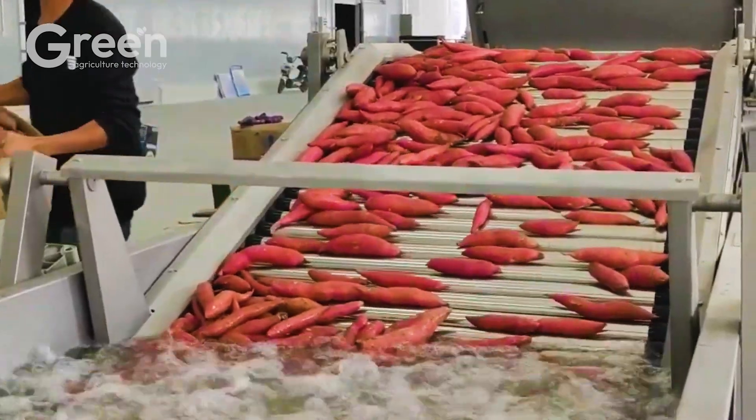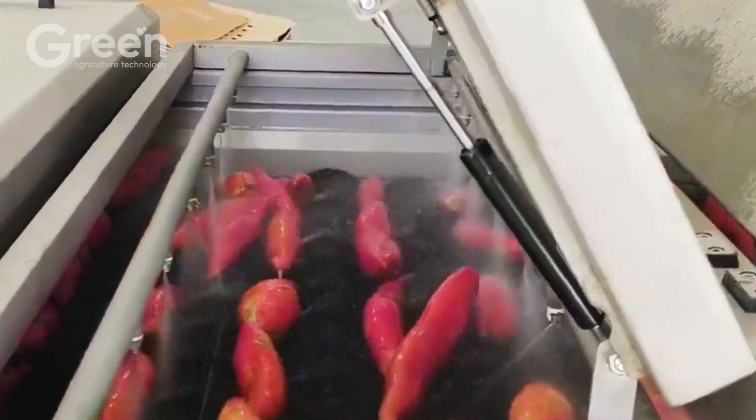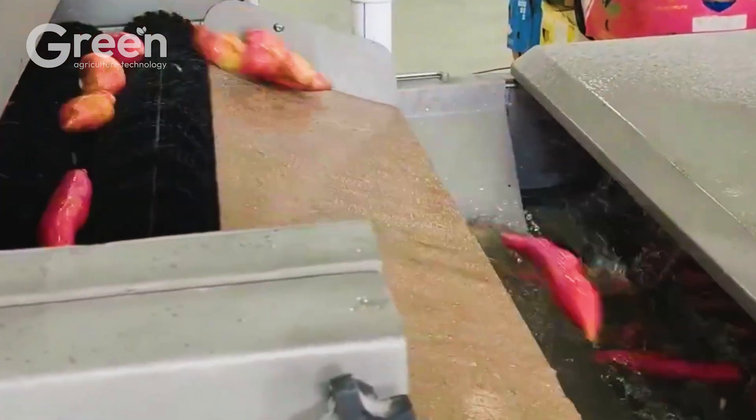After cleaning, sweet potatoes are sorted by size and quality. Sweet potatoes with uniform sizes and high quality are separated, while lower quality ones are discarded.